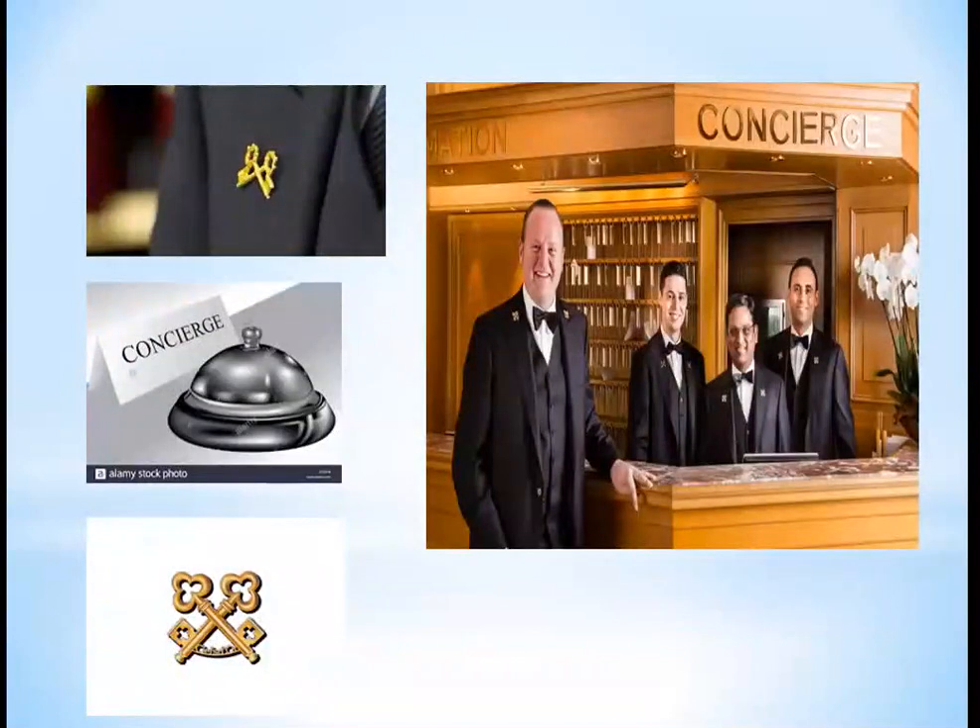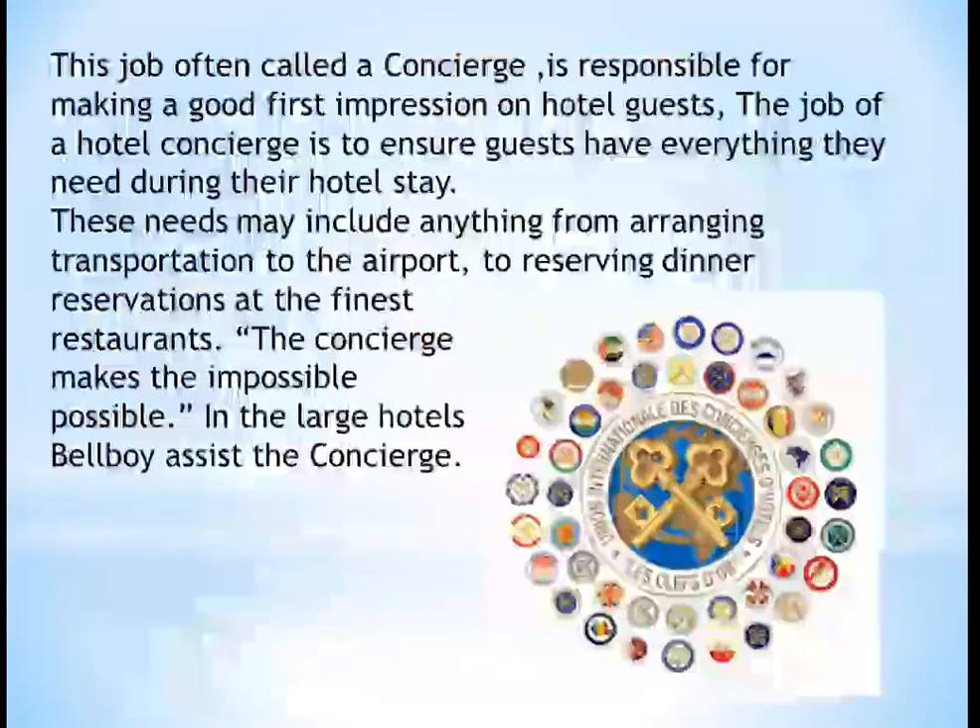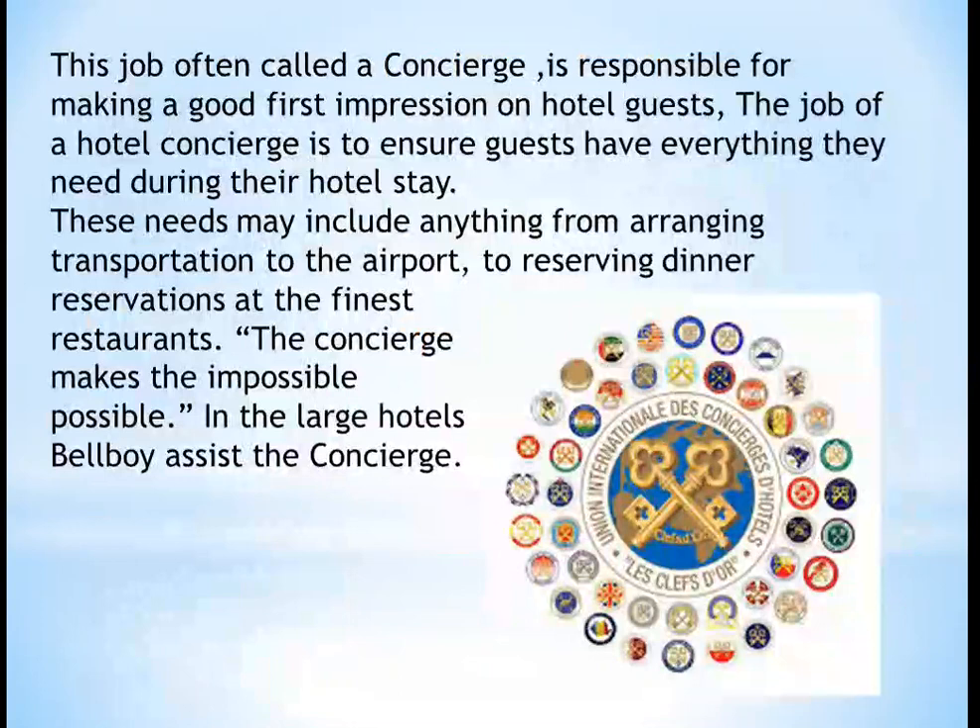Now let us see what is a concierge. Bell desk and concierge work at a similar level, but the concierge has a very different perspective compared to the bell desk. Their work is largely alike, but their perspective differs. There is a symbol of concierge, which is known as the golden key. This job is always responsible for making a good impression on hotel guests.